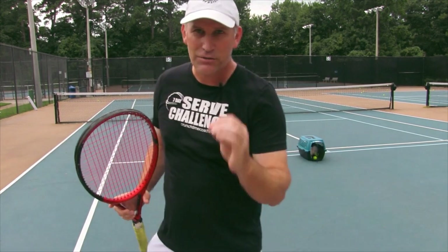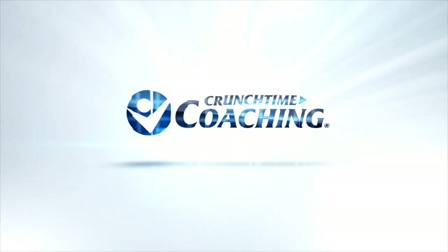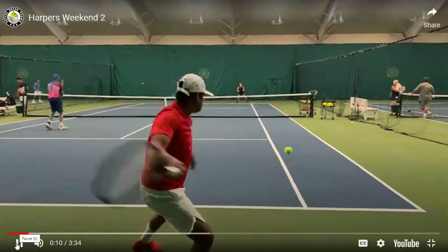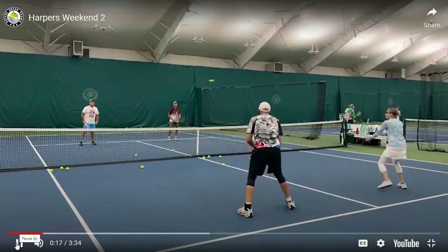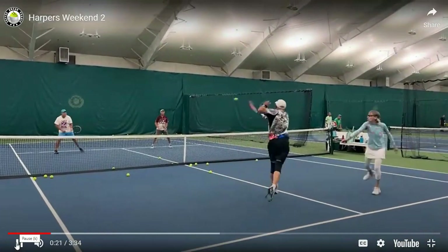Hey, if you are still stuck at 3.5, here is why. I just got back from doing a master class clinic. We did two weekends. We had about 20 in each class. A number of them were 3.5 players. And the difference between the 3.5 and especially the upper 4.0 was technique.